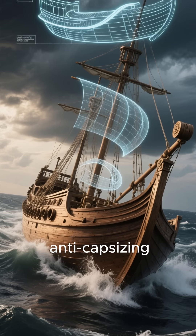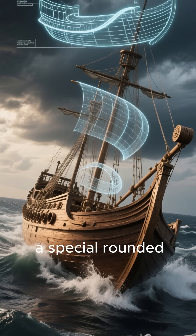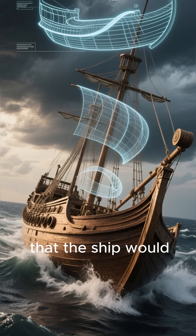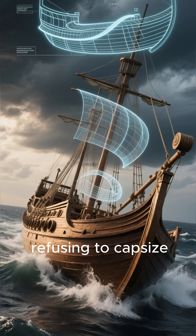First up, the Roman anti-capsizing ship hull. Romans designed their merchant ships with a special rounded, double-curved hull. This shape was so incredibly stable that the ship would naturally right itself in rough seas, practically refusing to capsize.